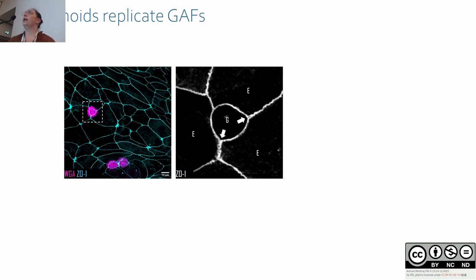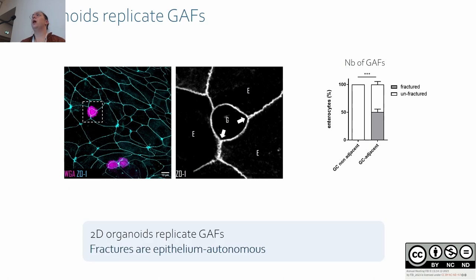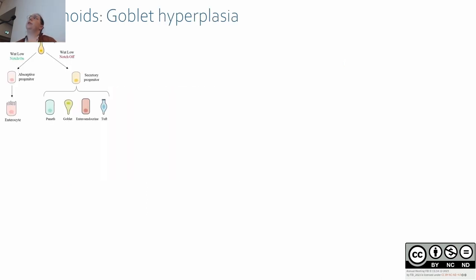Even in 2D monolayers, goblet cells are associated with fractures in neighboring cells. Similarly to in vivo, we found that half of the goblet cells are associated with fractures. So 2D organoids can replicate the gaps, meaning that the fractures are epithelium-autonomous.